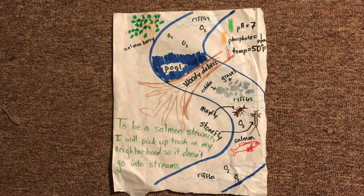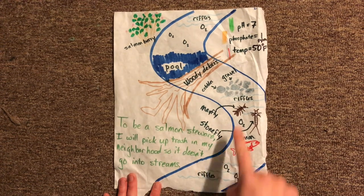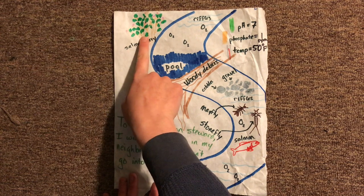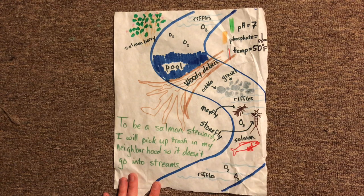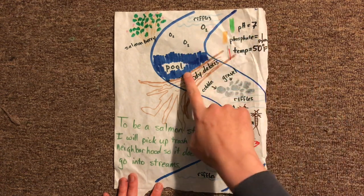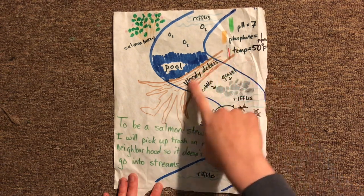I've started a drawing here to give you an idea of what to include. Make sure to think about the shape of the stream and what sorts of rocks are on the bottom. Draw the plants that should be in the riparian zone and the macroinvertebrates that you would find in high quality water. Draw any riffles and pools that you think should be in the stream, and make sure to include the materials that help build them, like woody debris.